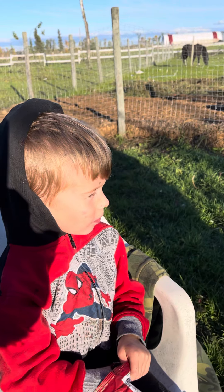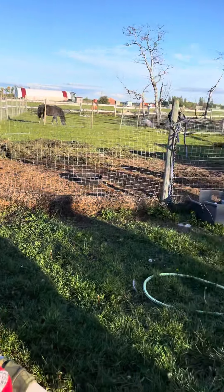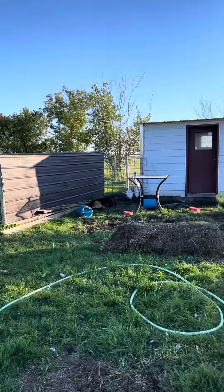Butchered chickens. Yeah, we had so much fun today. We still have some for another day.